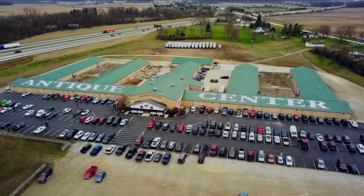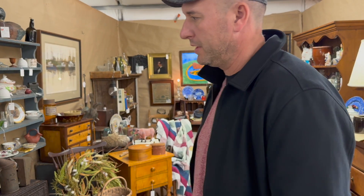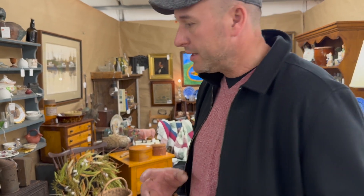Hey guys, welcome to the Heart of Ohio YouTube channel. I am in booth number 3139 and we chose this booth because Harry said you have to check out this booth. It's full of primitives and country, so I just want to do a quick walkthrough with you. Very interesting stuff for sale here.